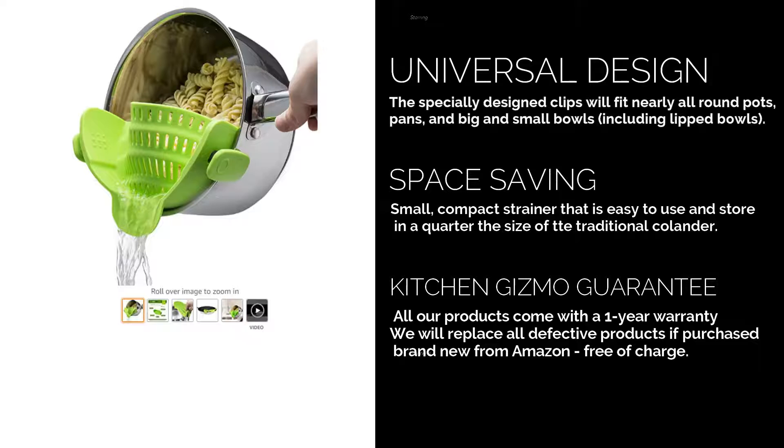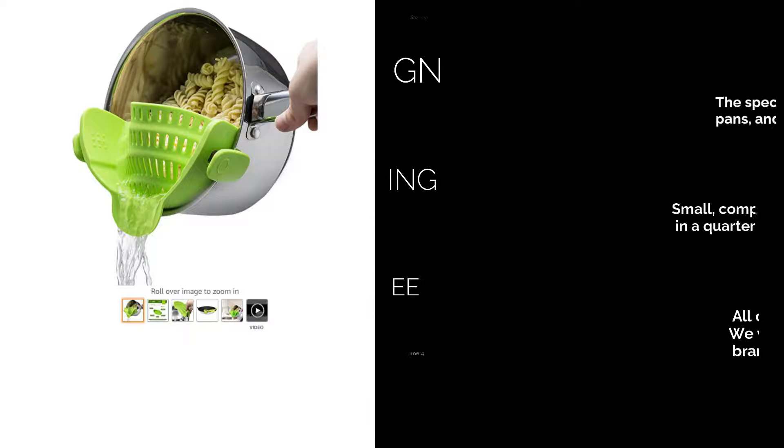Not only is it completely BPA-free, but this strainer is also made from top-quality silicone that's incredibly durable and can withstand the weight from heavier produce like potatoes. Get yours today.